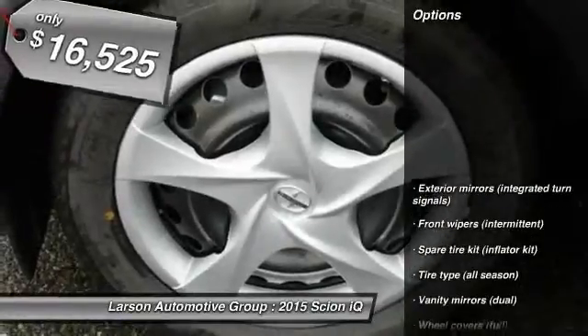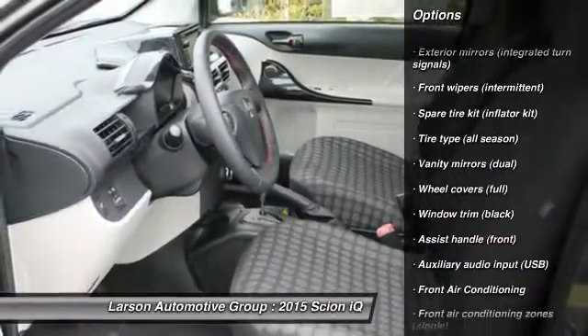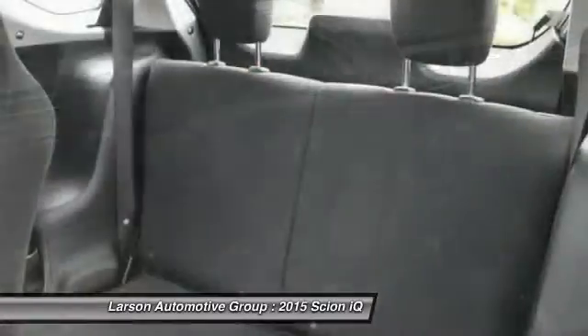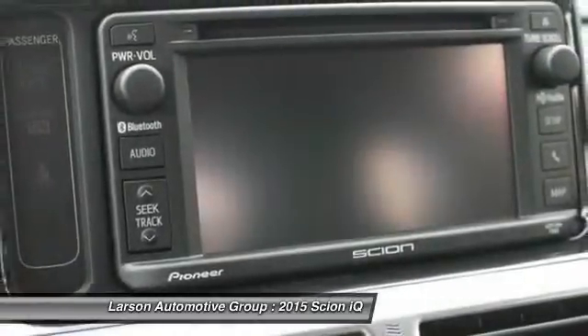Here are some of this vehicle's great options: anti-lock braking system, traction control, airbags, air conditioning (front), power door locks, power brakes, power windows, trip odometer, clock, and tachometer.